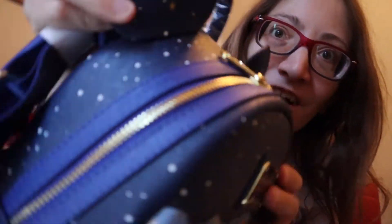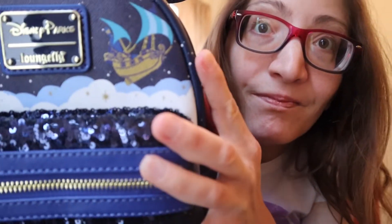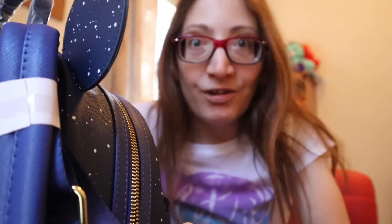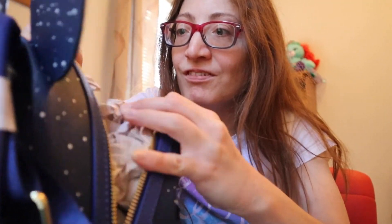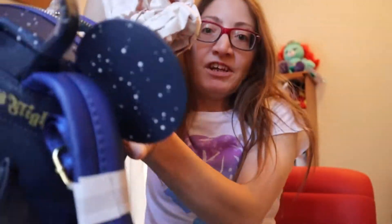Look at the little Tinkerbells in the corner, and the little star — second star to the right — and the ship. Let's open it up quickly to see if there's anything in here, because sometimes the lounge fly backpacks do put stuff inside.